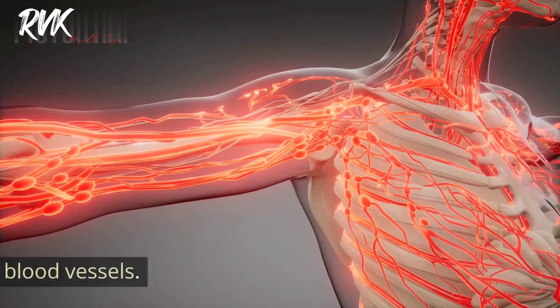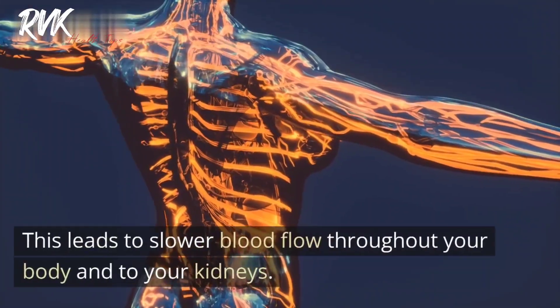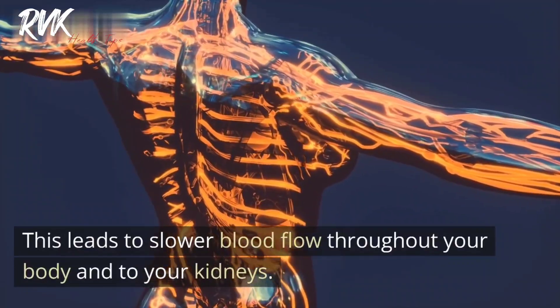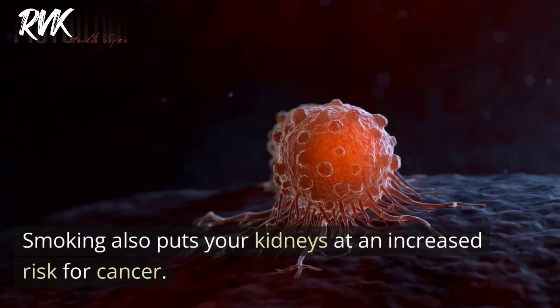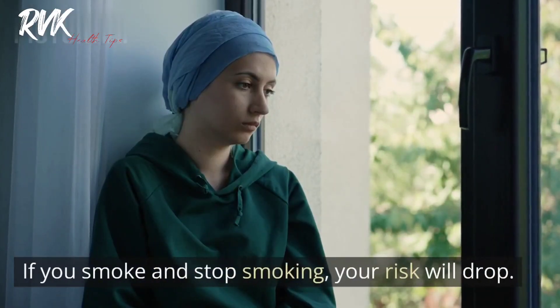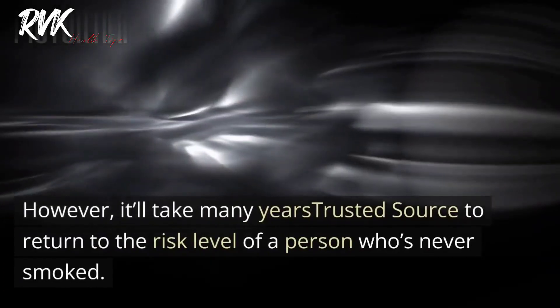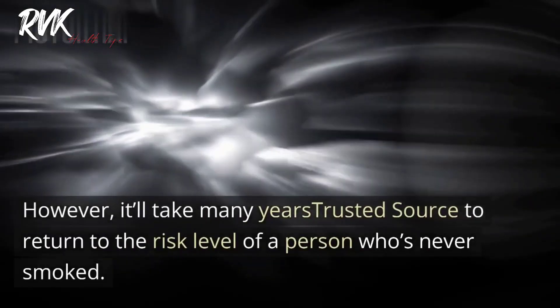Tip six: Don't smoke. Smoking damages your body's blood vessels, leading to slower blood flow throughout your body and to your kidneys. Smoking also puts your kidneys at an increased risk for cancer. If you smoke and stop smoking, your risk will drop; however, it will take many years to return to the risk level of a person who has never smoked.